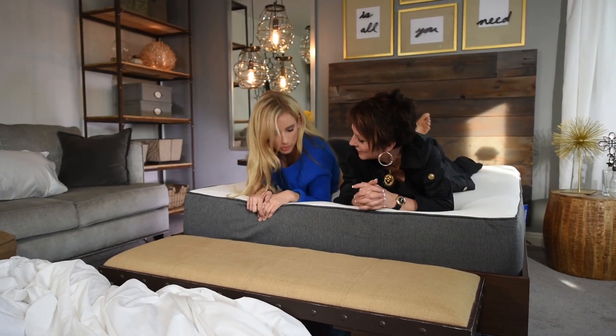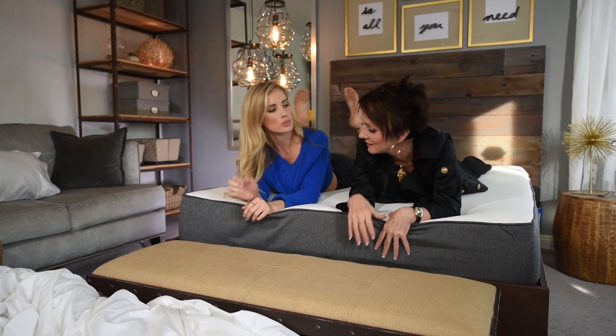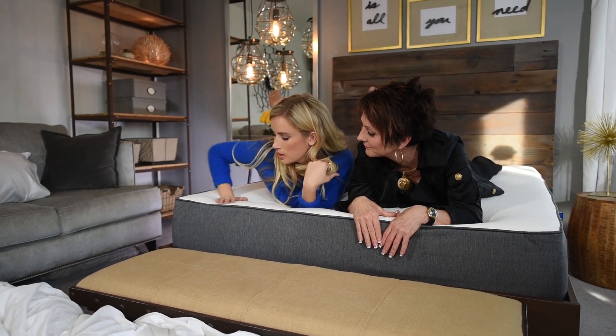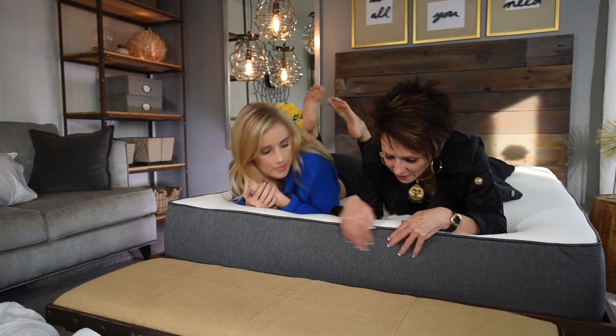This thing is so comfortable. You know why? It's made out of memory foam. Really? Yep. And it's made in America. Made in America. Mama, I'm going to sleep good tonight!